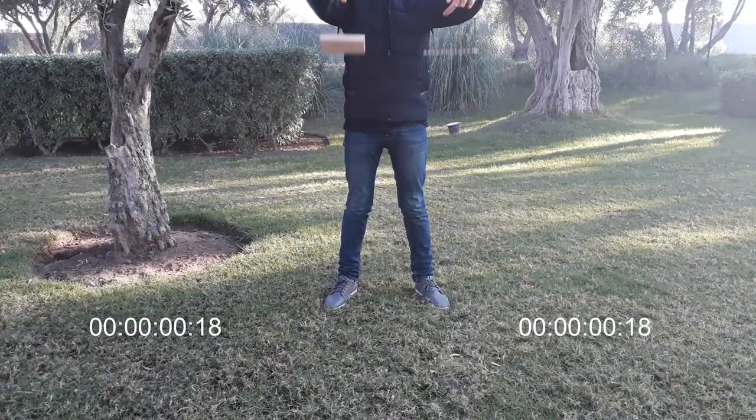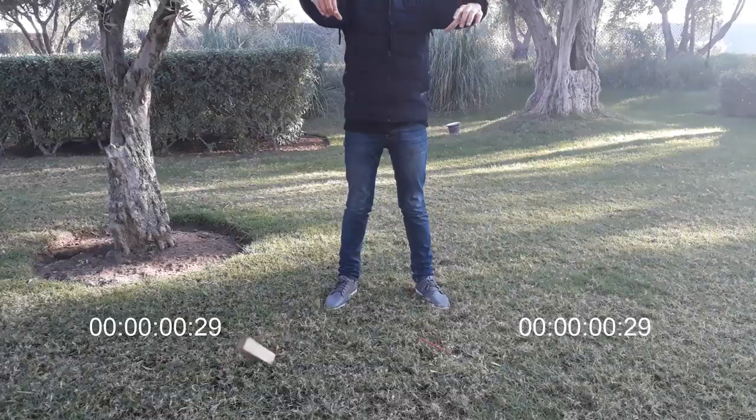It is a seemingly simple question, but a lot of you might be inclined to think that the heavier brick would hit the ground first. But as it happens, and if you remember some physics, they actually hit the ground at the same time. So, why is this the case?